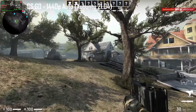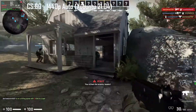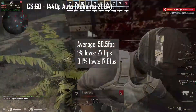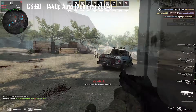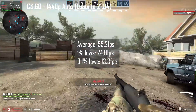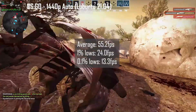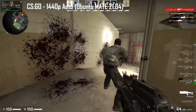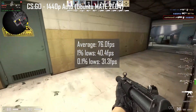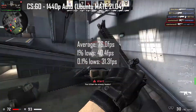Next, I played an Arms Race match in CS:GO at 1440p auto. Xubuntu averaged 58.5 fps with 1% lows of 27.1 fps and 0.1% lows of 17.6 fps. Lubuntu was slightly worse at 35.2 fps average, 1% lows of 24.0 fps, and 0.1% lows of 13.3 fps. Ubuntu MATE made a comeback with 76.0 fps average, 1% lows of 40.4 fps, and 0.1% lows of 31.3 fps — Ubuntu MATE wins this round by quite a lead.